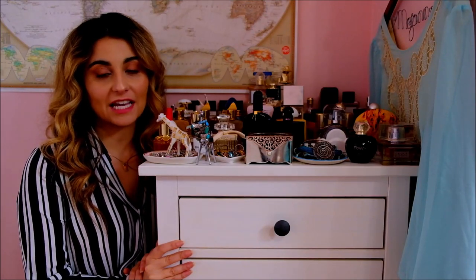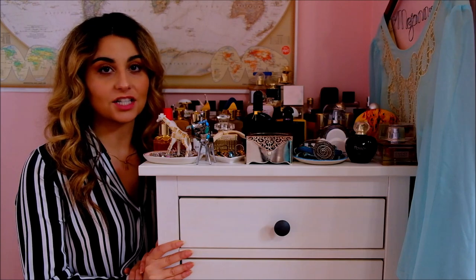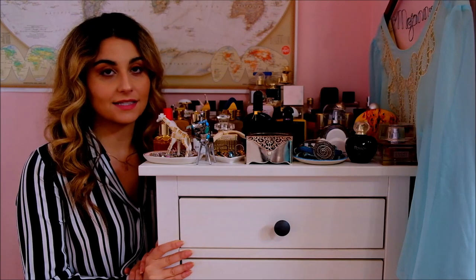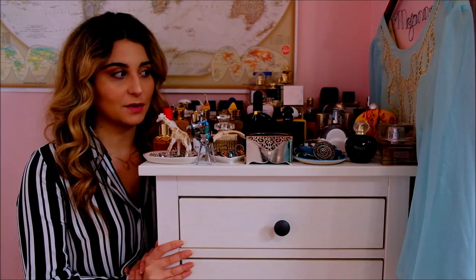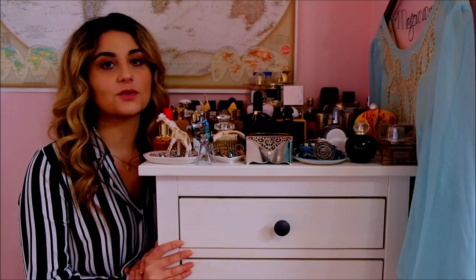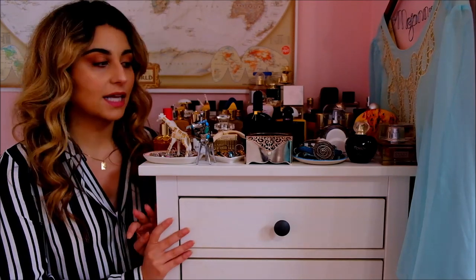Hi there and welcome back to my channel. So today I'm going to be starting my fragrance collection series. A number of you have asked to see my fragrance collection and I have so many bottles I could never fit them in one video. So I'm going to turn them into a series and upload videos every once in a while showing you my whole collection.